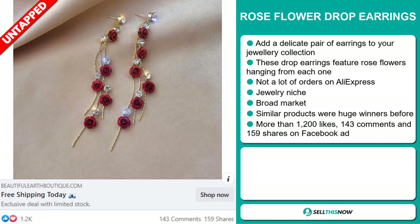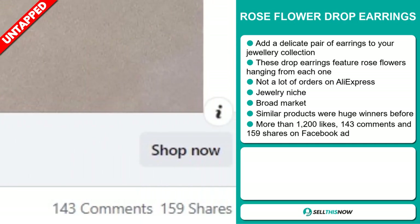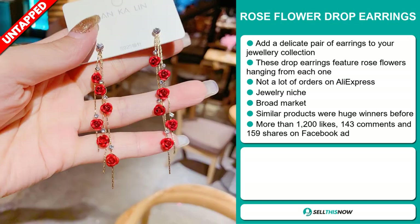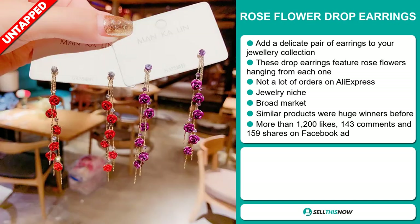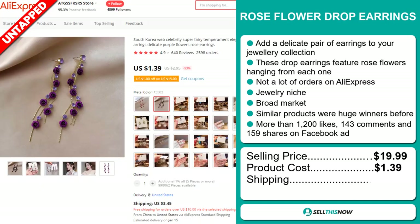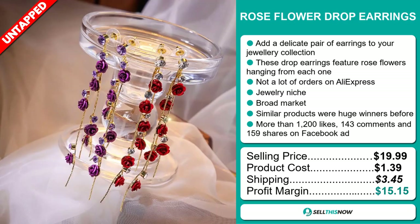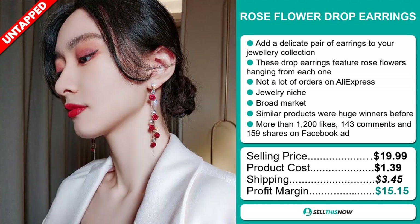The Facebook ad has more than 1,200 likes, 143 comments and 159 shares. The selling price for the Rose Flower Drop Earrings is just under $20, whereas the product cost is only $1.39. Shipping will set you back $3.45, so you're looking at a good profit margin of $15.15. Sell this now.